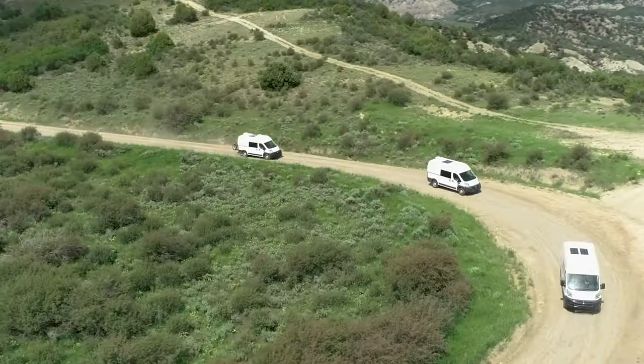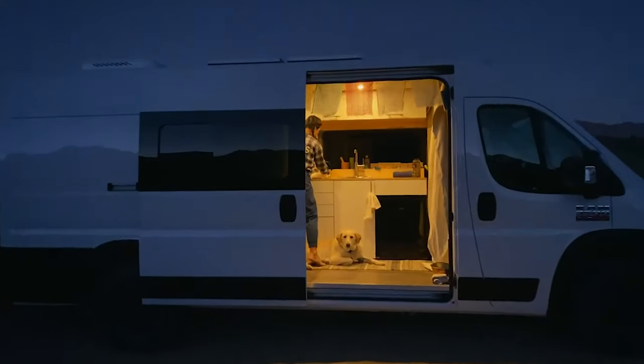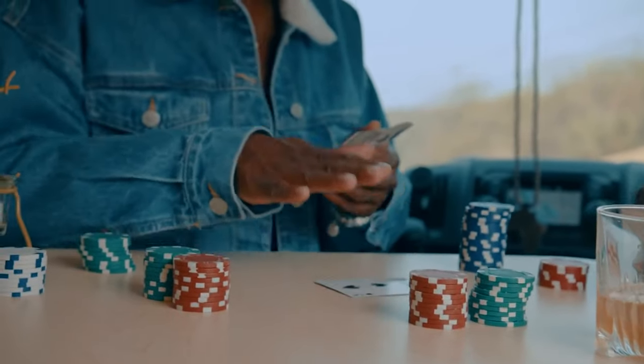Renting a van is a great way to get a taste of the van life without having to commit to a purchase. Our rental vans allow you to get on the road without towing a cumbersome trailer and without having to set up or break down a tent every time you move — full freedom of mobility and an idea of what it takes to get onto the road in one of our production vehicles.